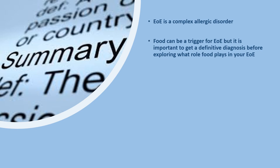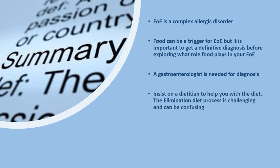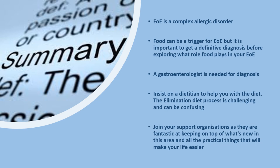We know that food can be a trigger, but it's really important to get a definitive diagnosis before exploring what role food plays in your EOE. Make sure a gastroenterologist has made the definitive diagnosis before launching into any dietary restrictions. If you want to go down the road of dietary restrictions, insist on a dietitian to help — the elimination diet process is challenging and confusing, and you don't want to be doing it improperly and then having scopes done that are a waste of time. Also join your support organisations, as they're a fantastic way to keep on top of what's new, discover practical resources like recipes and new products, and engage with other families and patients.